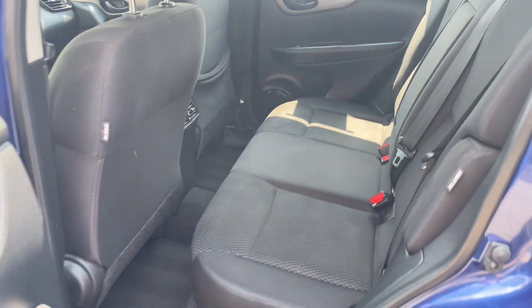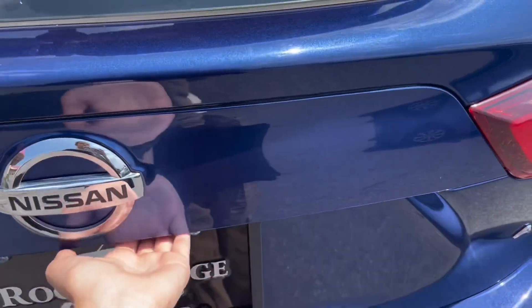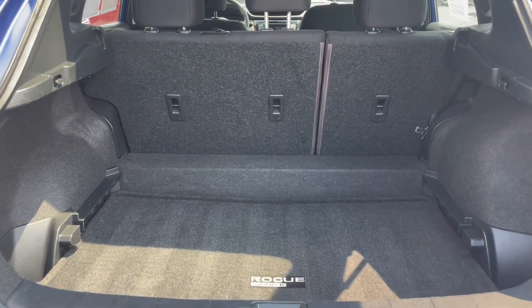Now let's check out the trunk. In this trunk you have so much available cargo space.